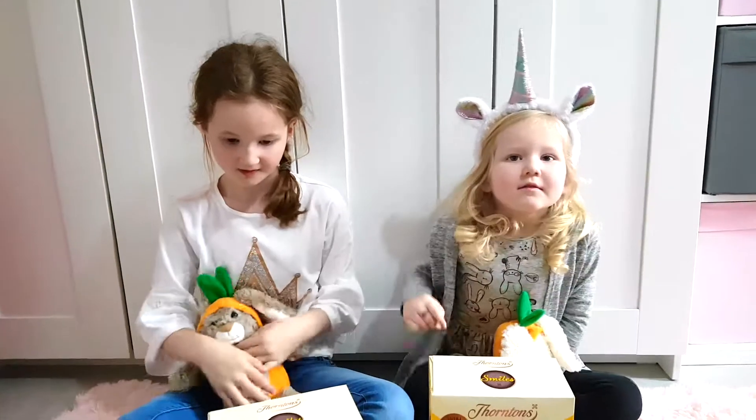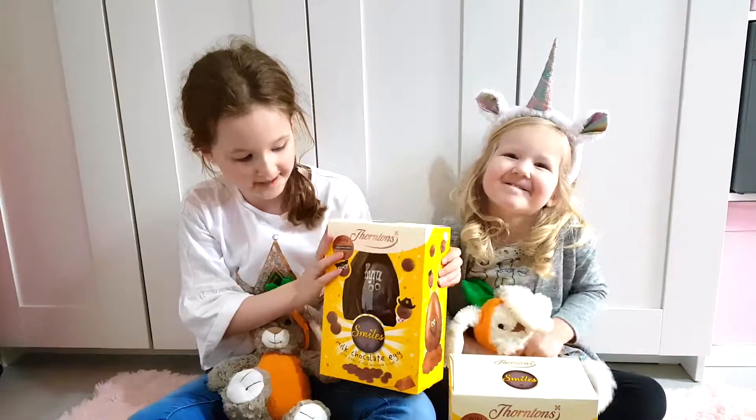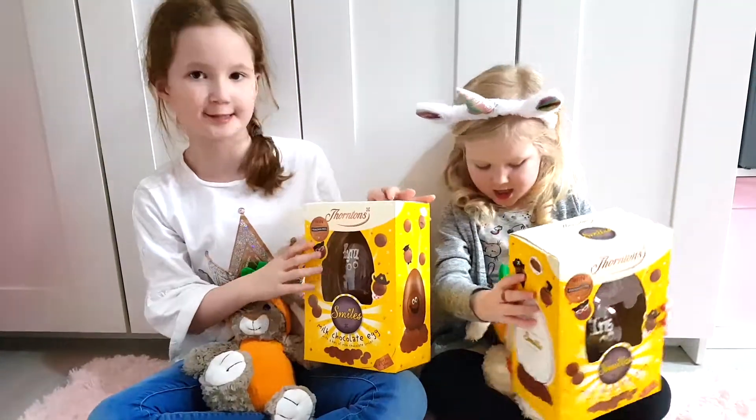What else are you going to show you've got? We've got these, which are big Easter eggs and they say our names. And they have a packet of chocolate inside.